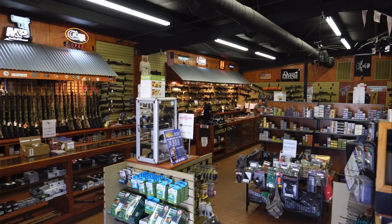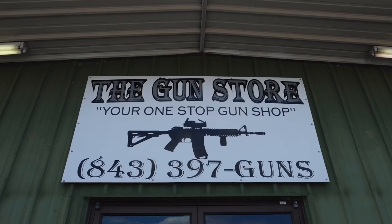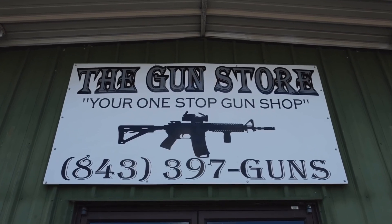I recommend you take a trip over to scgunstore.com, and no matter where you are, go to shop.scgunstore.com where you can shop their inventory online and have it delivered right to your local FFL. That's The Gun Store of Conway, South Carolina. Thanks for making all the reviews you see here on PGR possible.